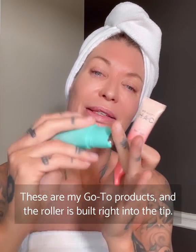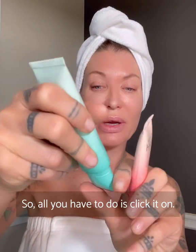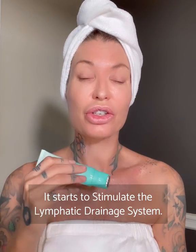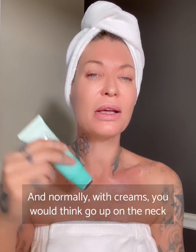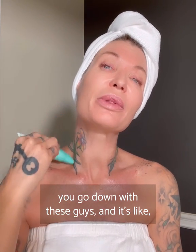The roller is built right into the tip, so all you have to do is click it on. You can start here at the collarbones, rolling outward like this. It starts to stimulate the lymphatic drainage system. Normally with creams you would go up on the neck, but because these rollers don't drag on your skin, you go down with these guys.